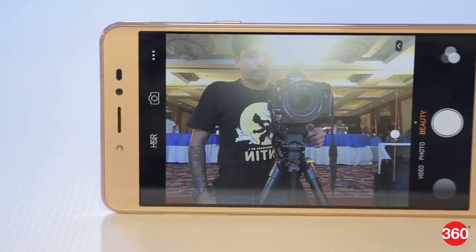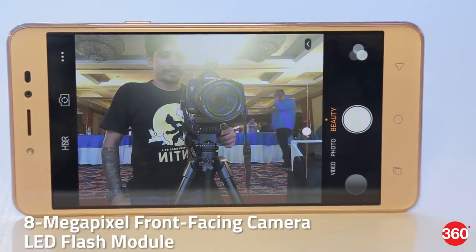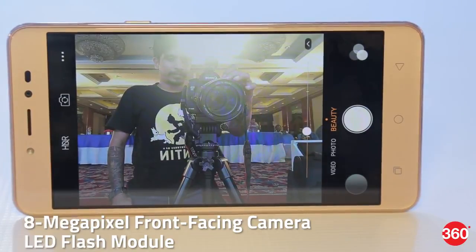The Coolpad Note 5 has a 13MP rear camera with a dual LED flash and an 8MP front-facing camera with its own LED flash module. It also has a smart beautification feature and you can make GIFs through this camera.